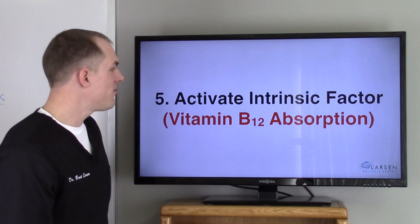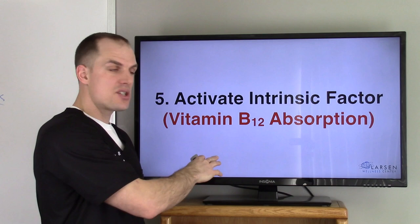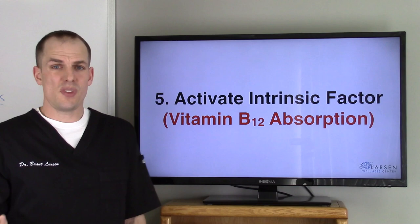Number five: activate intrinsic factor. This has to do with vitamin B12 absorption. Hydrochloric acid is what activates intrinsic factor so that you can actually absorb B12. Many older people, as you age — by age 75, you're pretty much guaranteed to have no hydrochloric acid in your stomach. This is why people are so B12 deficient: they're not digesting their food.